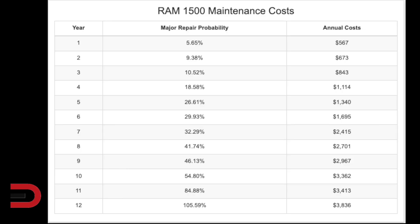The Ram 1500 comes in next. It'll cost you around $17,600 for maintenance and repairs during the first 10 years of service. This is more than $7,300 above the industry average for popular pickup models. There's also a 55% chance that a Ram 1500 will require a major repair during that time — 33% worse than similar vehicles in this segment. Year one probability, 5.6%. Year five, 26.61%. Year 10, 55%. By year 12, a major repair is guaranteed, with annual costs over $3,800.